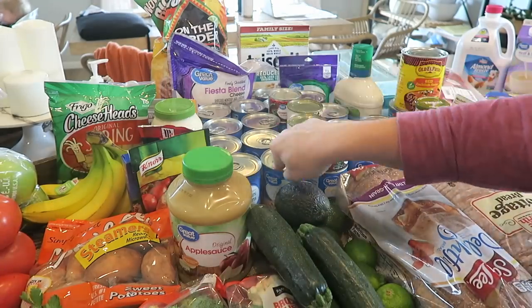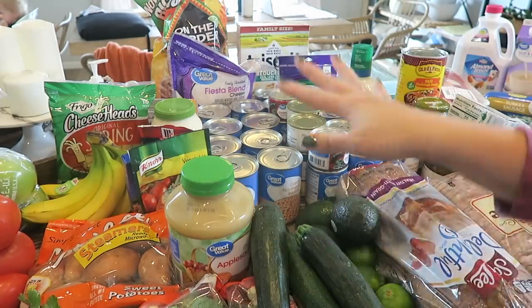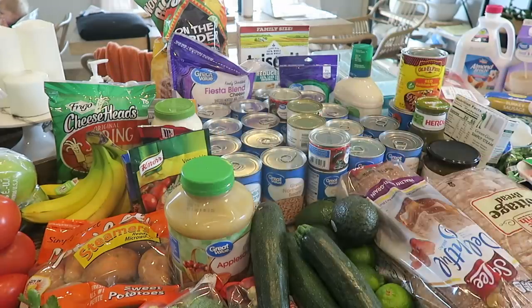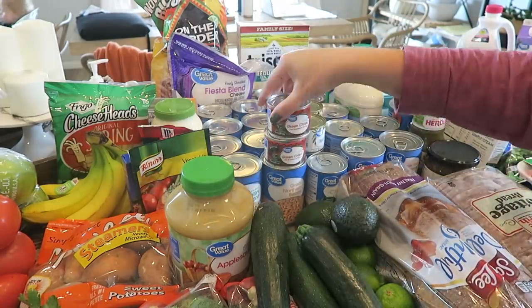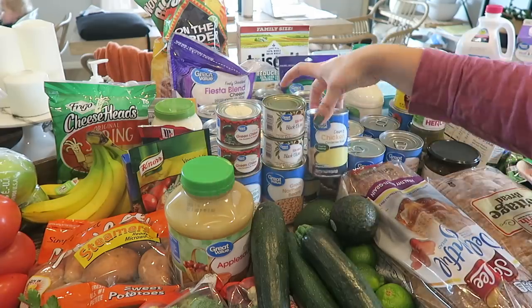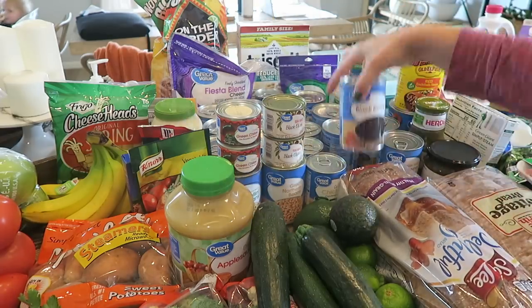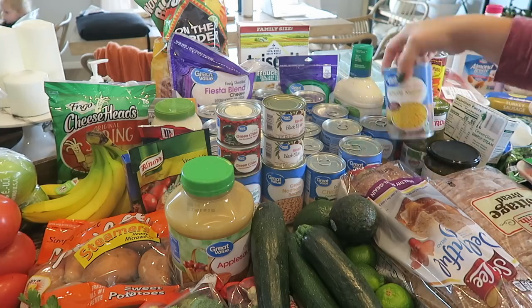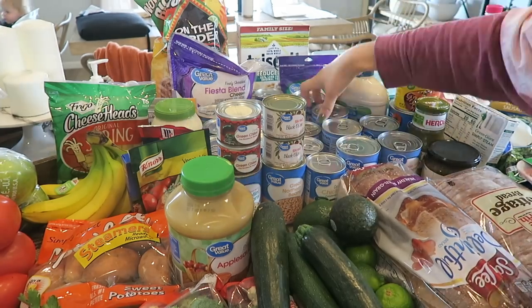I got some parmesan for encrusted tilapia and then I got a couple of loaves of bread — a healthier loaf and then a cottage bread loaf for the kids' breakfast and for PBJs. Zucchini, avocados, limes, enchilada sauce, salsa verde. I got two different kinds — one for enchiladas that I'm making and then one for dipping tortilla chips.